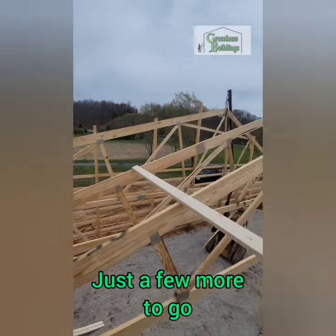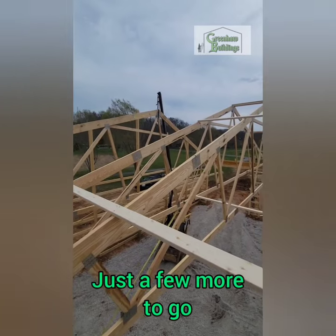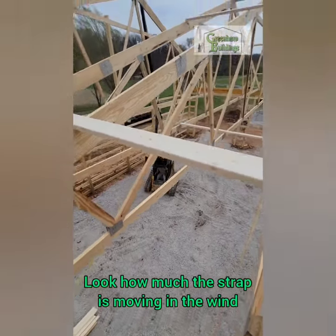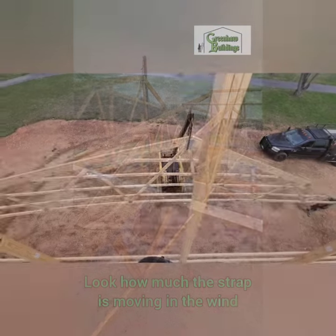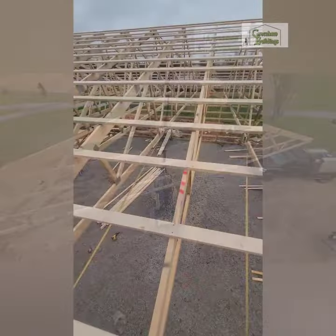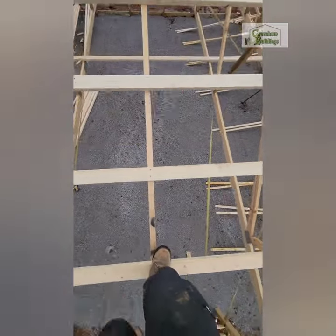We had to lift these poles with our crane attachment. For the trusses, we are about at max on setting the trusses with this crane attachment. We were fighting the wind really, really bad, but we managed to get them all up in one day despite fighting the wind.